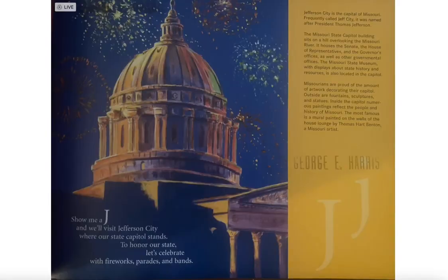Show me a J and we'll visit Jefferson City, where our state capital stands. To honor our state, let's celebrate with fireworks, parades, and bands.